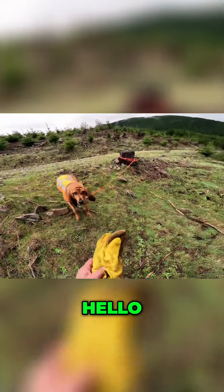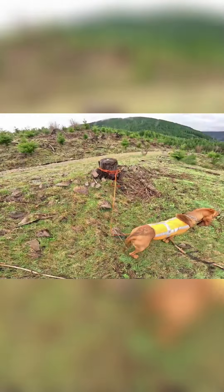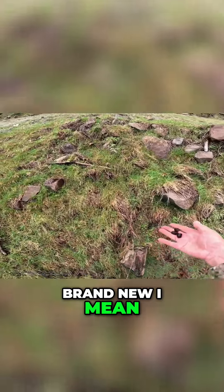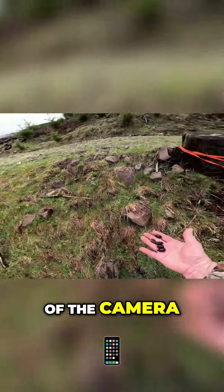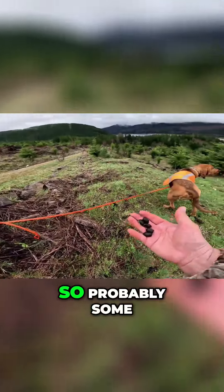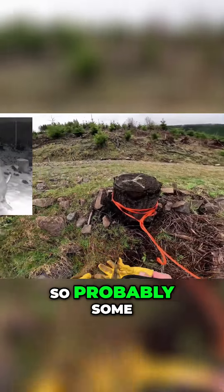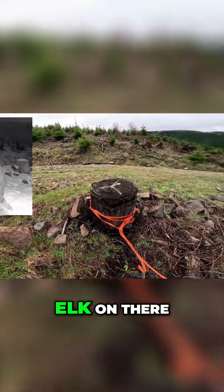Well, hello — look at this. This is brand new. I mean, this was right in front of the camera, so probably some elk on there.